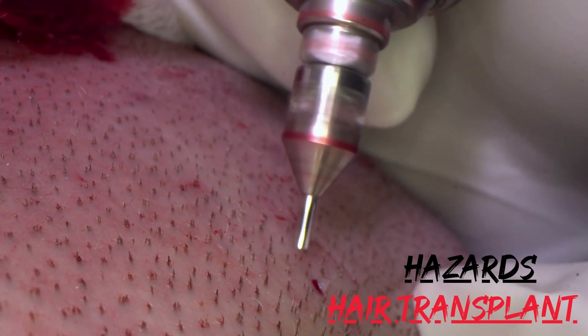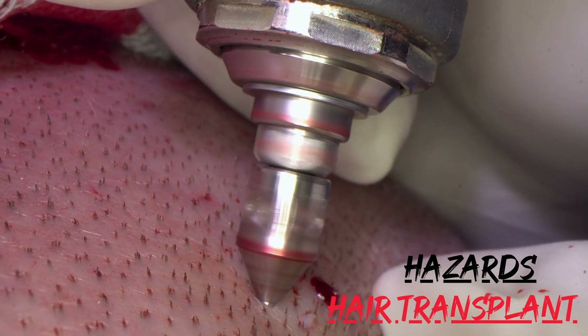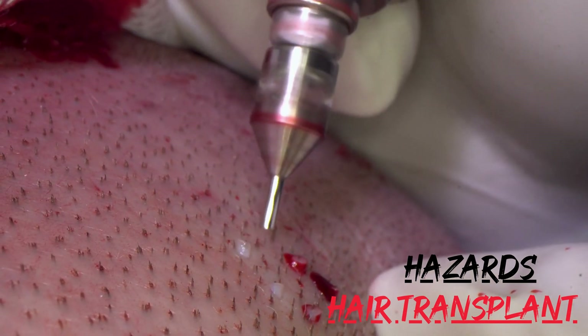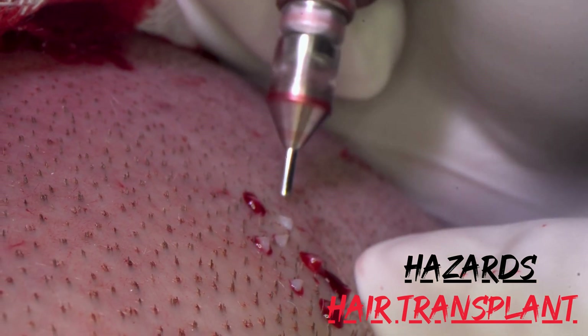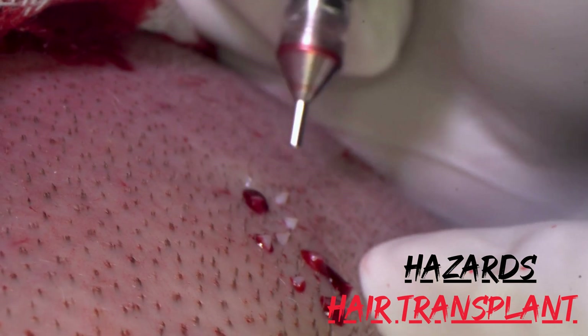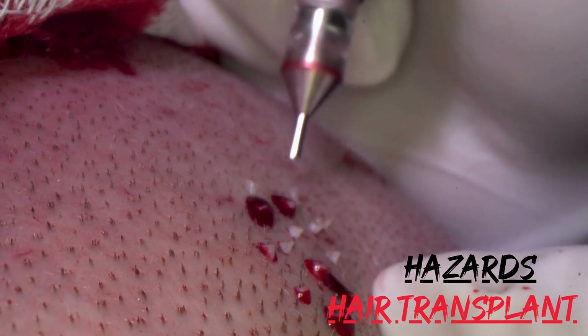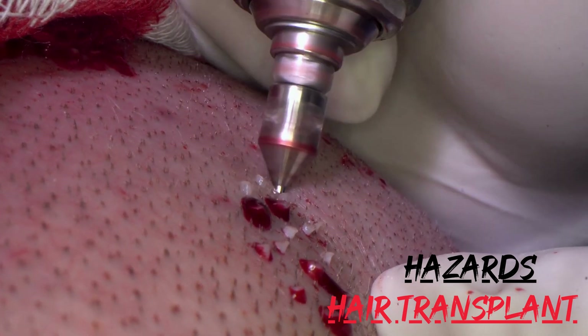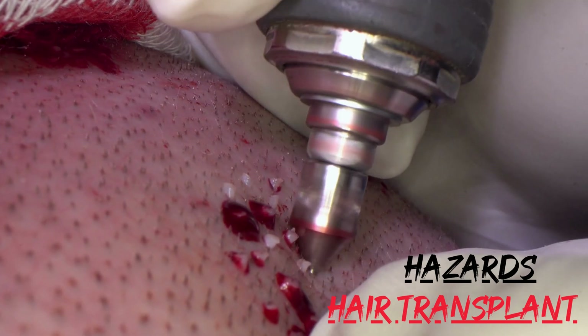Hazards. Scarring: Hair transplant is a surgical procedure, and like all surgeries, it carries a risk of scarring. While the scarring is generally minimal and fades over time, in rare cases it can be more visible and permanent. Infection: As with any surgical procedure, there is a risk of infection. This risk can be minimized by choosing a reputable surgeon and following postoperative care instructions carefully.